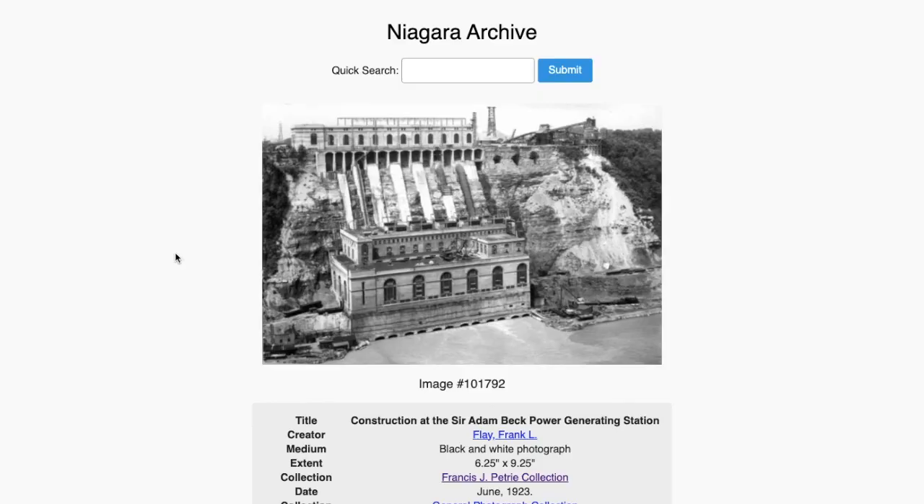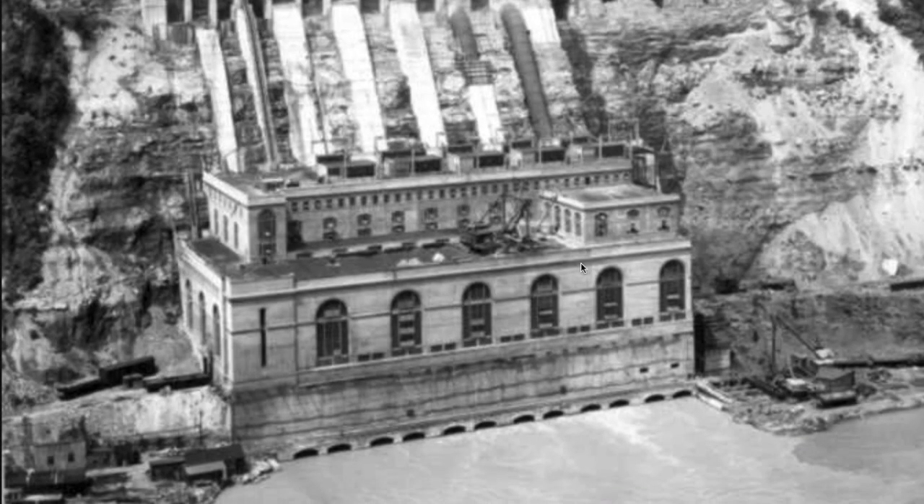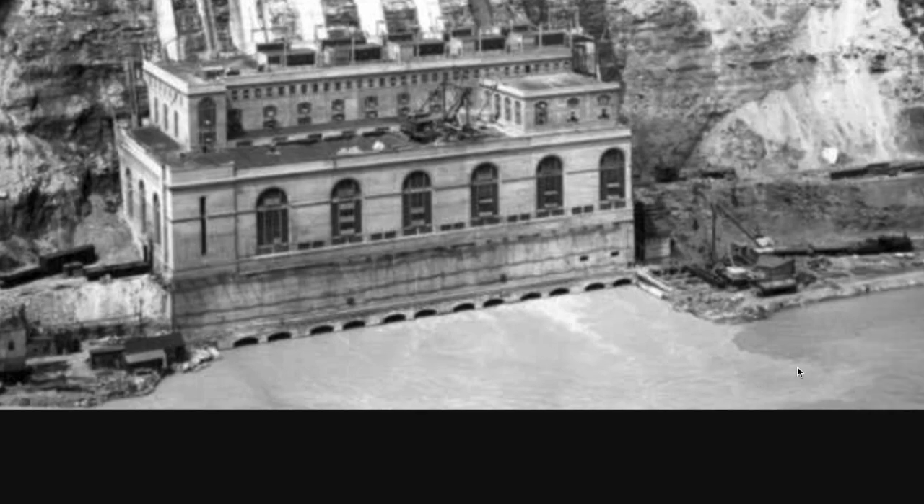Here's construction at the Sir Adam Beck Power Generating Station, listed as June 1923. This is cardboard — it's flat, there's no dimension. The water is one hundred percent flat with a texture that's just painted on top. They've painted changes in the water so it seems like the water has actually changed.